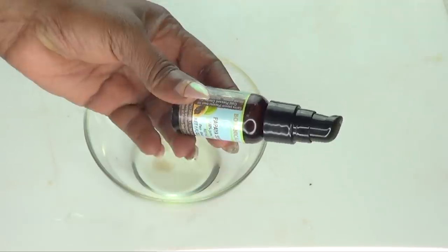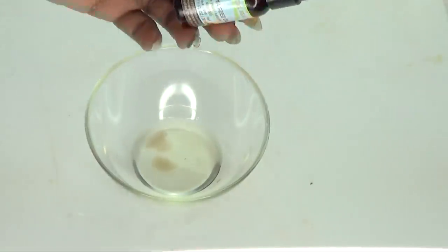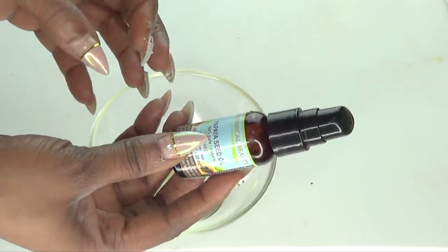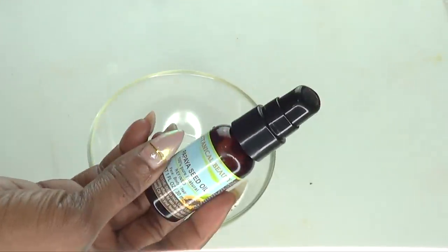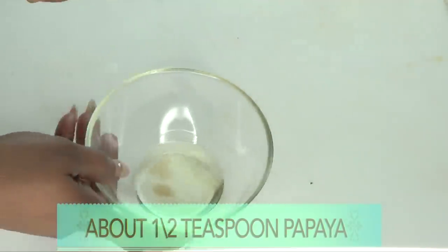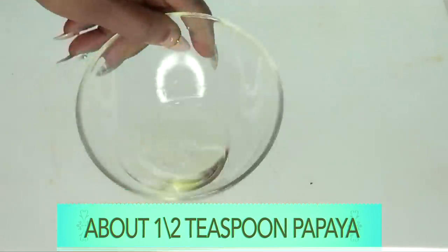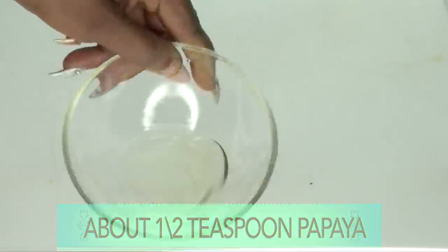Our final ingredient is one I recently discovered — if you don't have this, it's okay, you can leave it out. But if you can get your hands on papaya seed oil, it is a wonderful wrinkle-fighting, anti-aging facial oil that will not only tighten and firm the skin but also help to clear spots and blemishes. This one has a pump, so I'm going to do about three pumps — it's also very strong. Now I'm just going to mix all these wonderful oils together to create this awesome anti-aging facial oil.